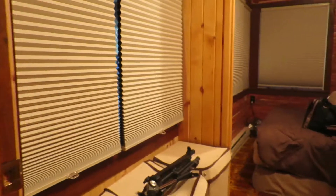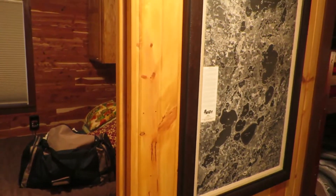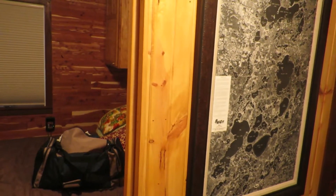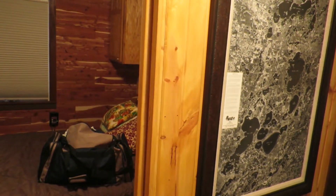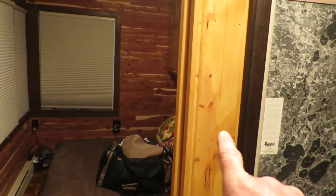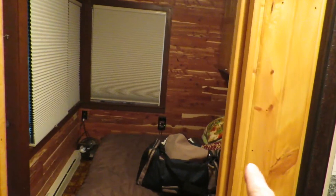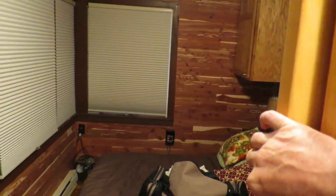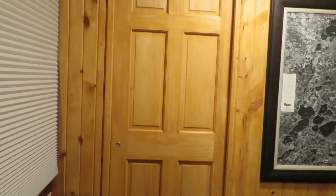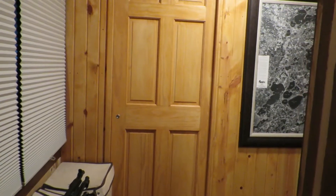We do have electric baseboard heat, but I prefer the wood burner. It's a tiny bathroom, but it serves a purpose. This area would have been a porch that was put on sometime after the original cabin was built 70 or 80 years ago, and then I came in and put this wall in here with a pocket door so my wife and I would have some privacy on our own.